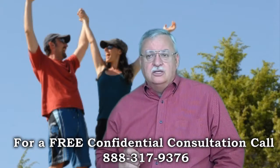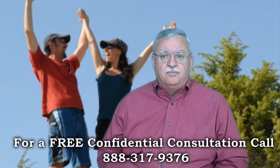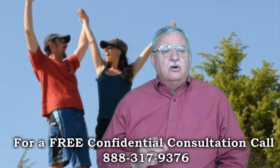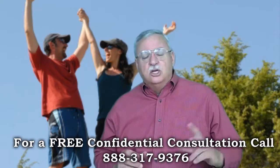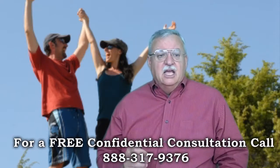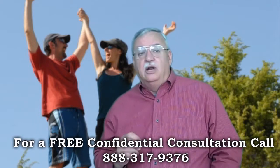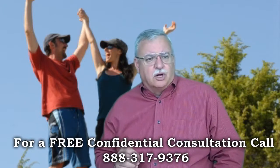The negotiator will order an appraisal, also referred to as a BPO, to determine value. While the value is being determined, the negotiator will review the Short Sale Package to ensure it is current and complete. If documents are dated or missing, it will hold up the file until everything is current and complete. Attention to detail is just really critical.